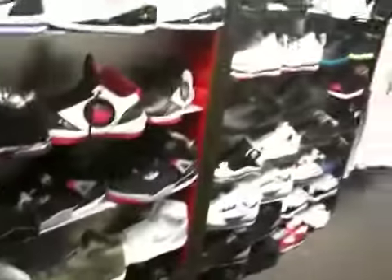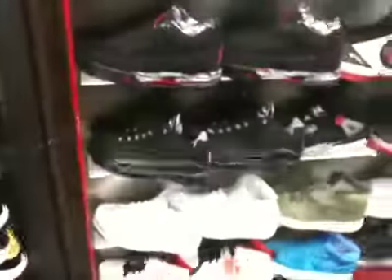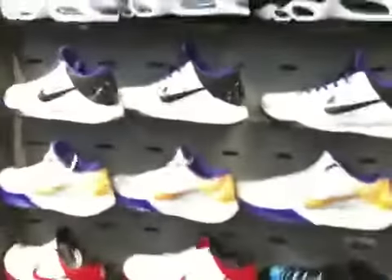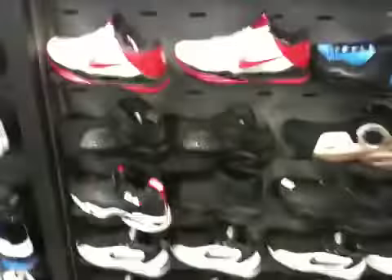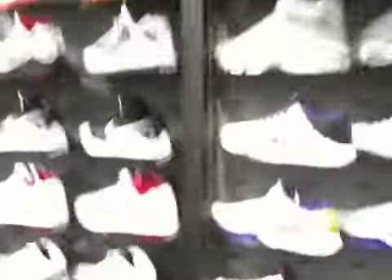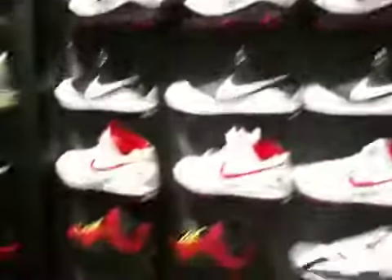So they have a good selection in here. The Silver Anniversary 1s, the 2s. They have the Fatera Air Force 1s. All the Kobys, Griffys. Still have Half Cents. Trainers. All the LeBron 7s, the Bacons.